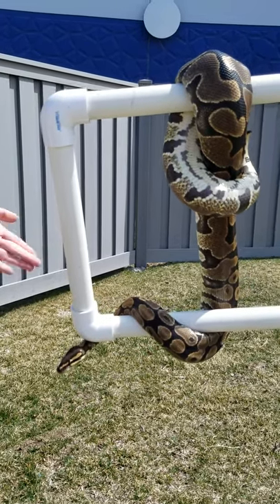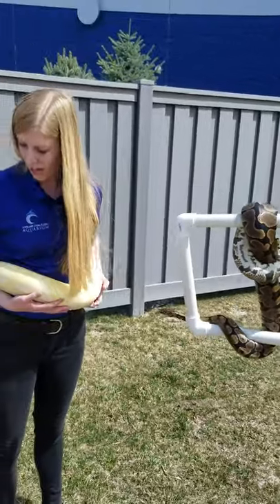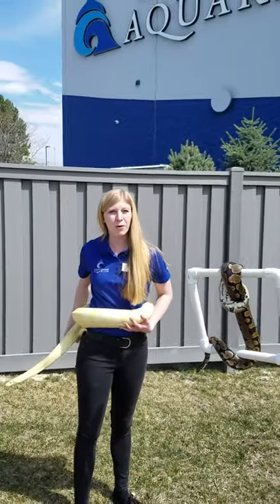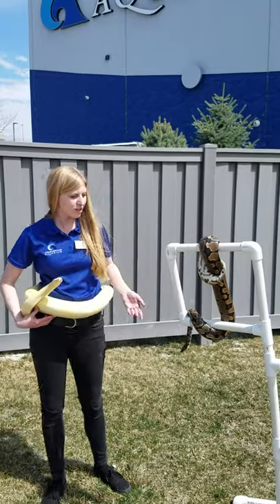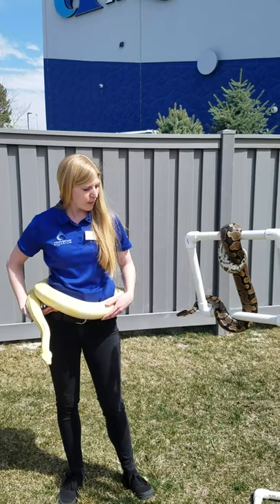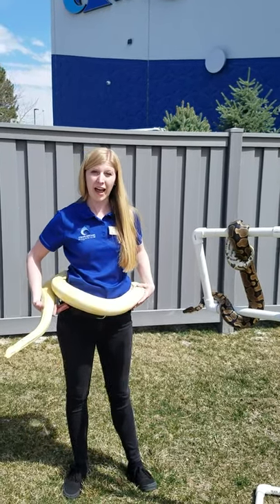Now Wiffle is a python, whereas Yuki is a boa. There are a few differences between the two. Boas are going to be found in what we call the New World, so places like North America and South America. Pythons are going to be found in the Old World — ball pythons are from Africa. Pythons also lay eggs, whereas boa constrictors actually have live birth.